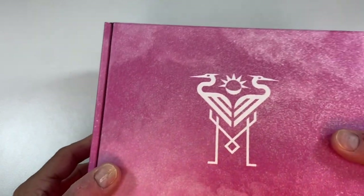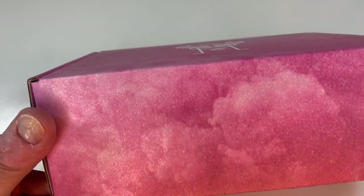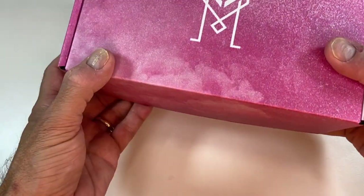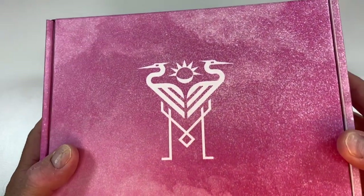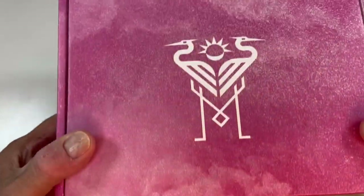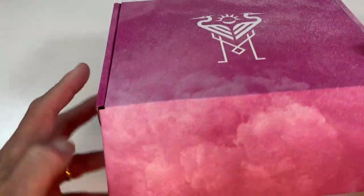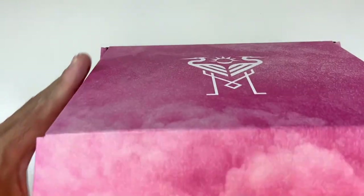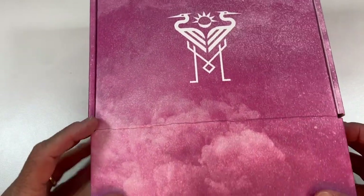Then we moved on to this — a bigger box, nice and thick. It had a scarf in it, and a patch. That was really all that was in it. But it was a big box, at least.